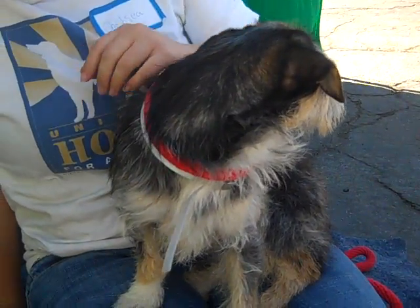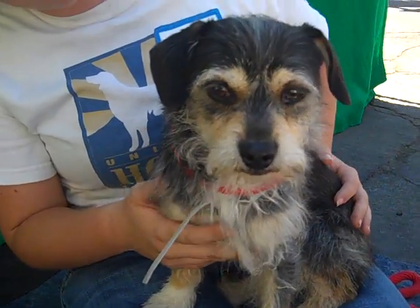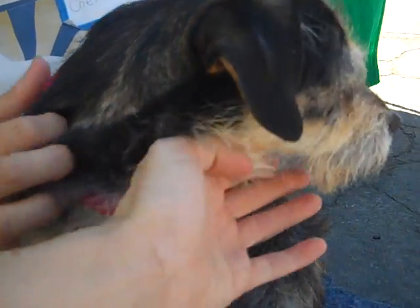Meet Hudson, A4346970. Hudson is a male black and tan terrier mix with one of the cutest sets of eyebrows you're ever going to see. Turn your face around Hudson so we can see your cute little eyebrows.